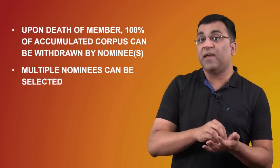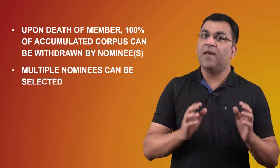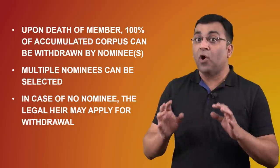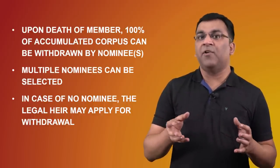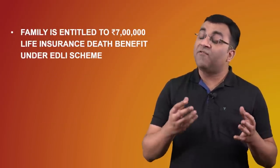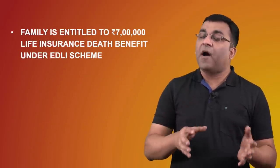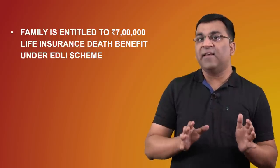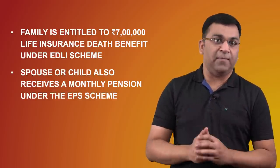In case the Provident Fund subscriber passes away, the nominee may withdraw 100% of the accrued funds by submitting Form 20 at the nearest Provident Fund office. In case there is no nominee, a member of the subscriber's immediate family may apply for the withdrawal. In addition to the EPF balance, the family is also entitled to receive life insurance benefits of up to 7 lakhs under the EDLI scheme, and there is also a monthly pension for the spouse or child under the EPS scheme.